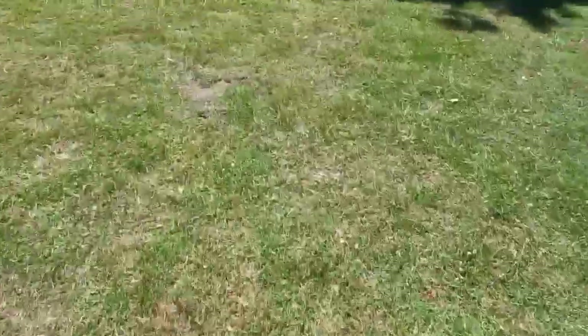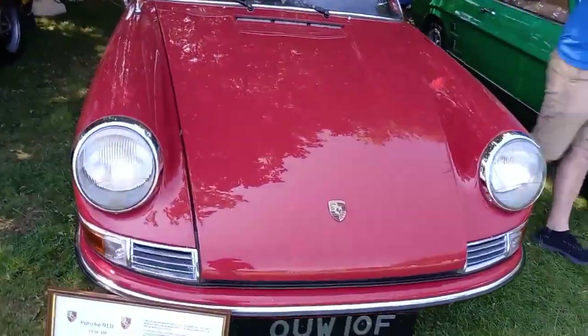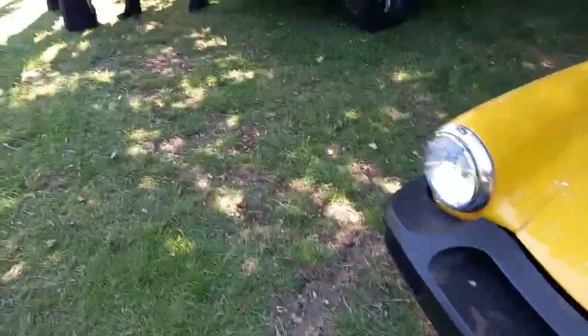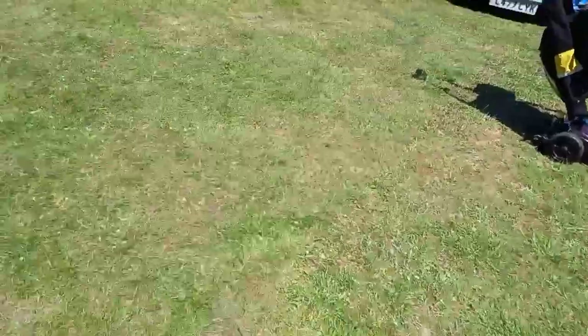There's a Porsche, and a Toyota Hilux. Right, and that's it for today — I'll see you in the next one, bye for now.